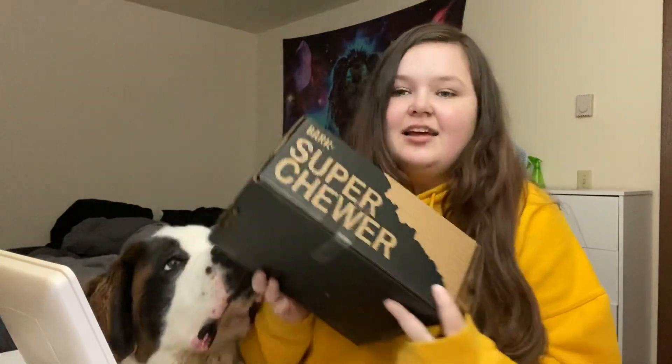Hey guys, what's up? Welcome back to my channel, or welcome to my channel. Today we have an exciting video — one of my favorites — the BarkBox Super Chewer Box.